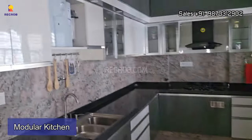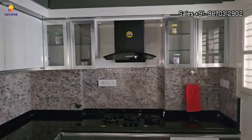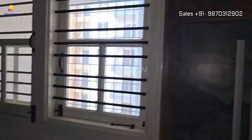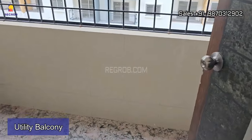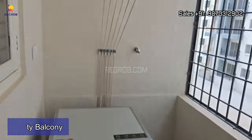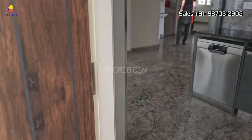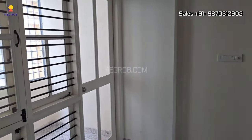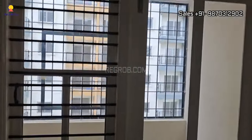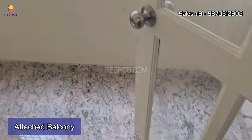Here we have an open modular kitchen designed with an L-shaped platform. The kitchen is styled with all the modern features and has efficient space. There is also a utility balcony for your convenience, and this is a wide balcony attached to the dining space.